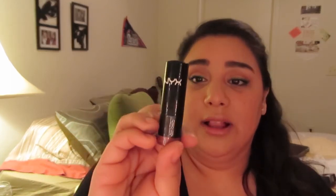Then I got the NYX lipstick in the color Talia. It's a brown-based nude that is gorgeous for my skin color. It has an undertone of purplish-brown, and it's just beautiful — soft, silky, great on the lips. I cannot say enough about it.